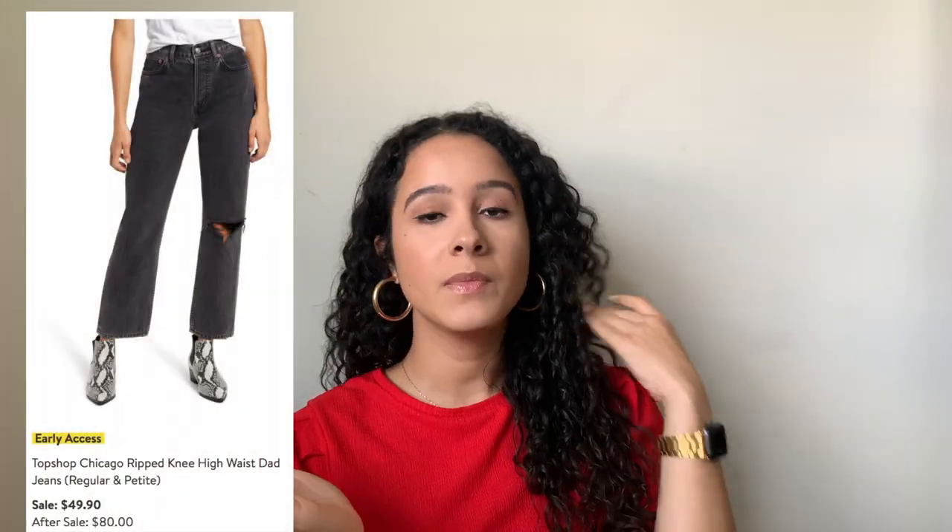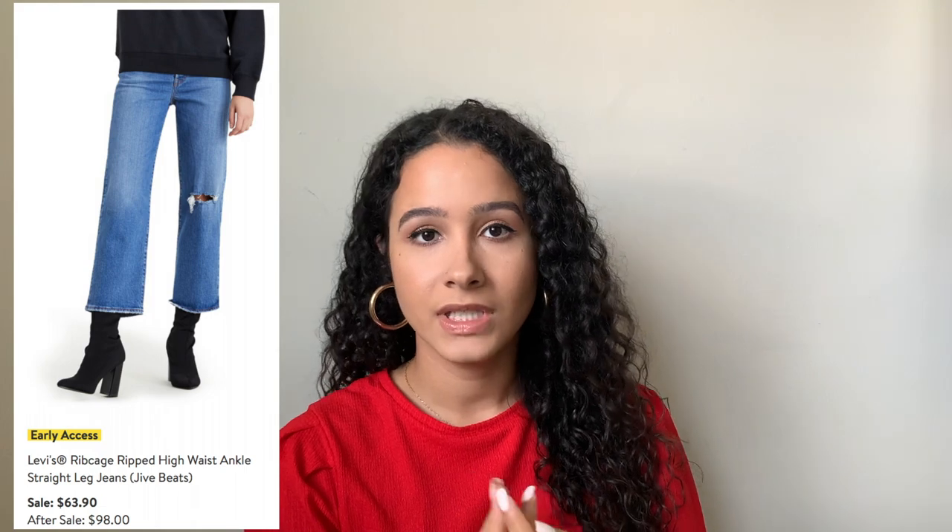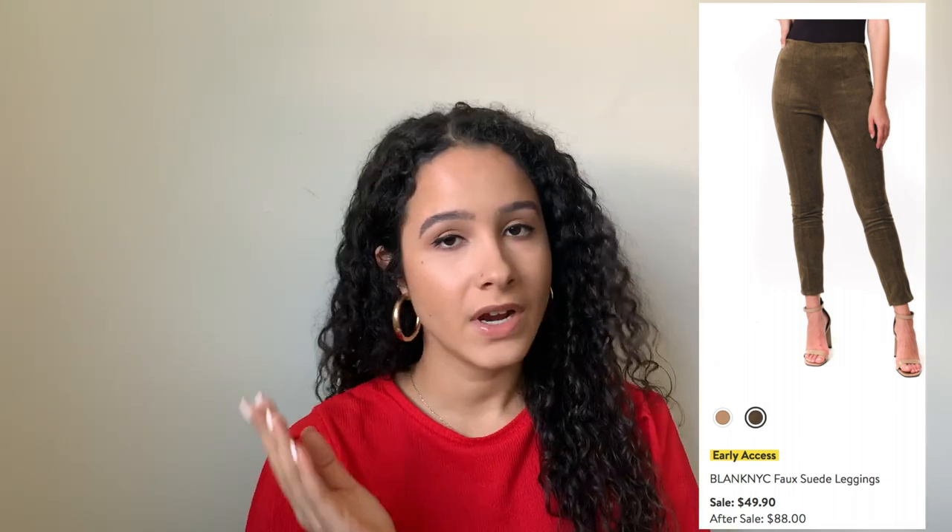I added two pairs of jeans — both a pretty similar style, one a dark wash and the other blue denim. I'm really into this style: comes to the ankle, a little bit looser, with a rip at the knee. They look really comfortable and are a great break from skinny jeans. Levi's and Topshop both have great quality denim, so you can't go wrong. I also added faux suede leggings — in two colors — and in my experience faux suede pants are actually pretty warm, so you can wear them from fall into winter.